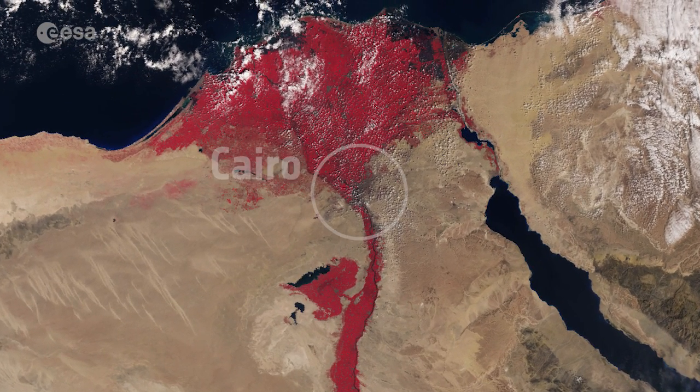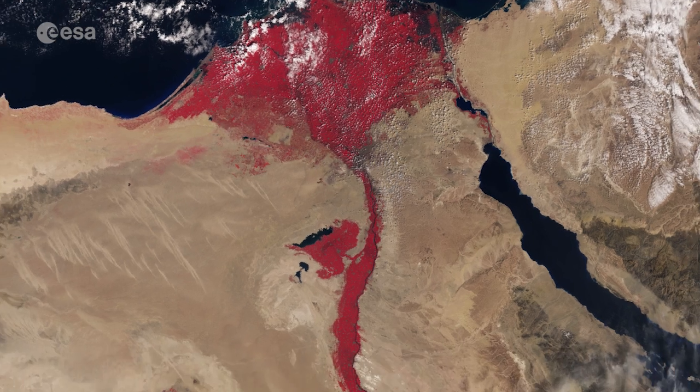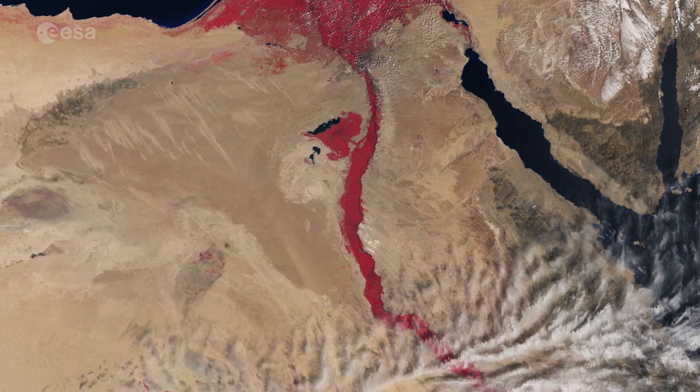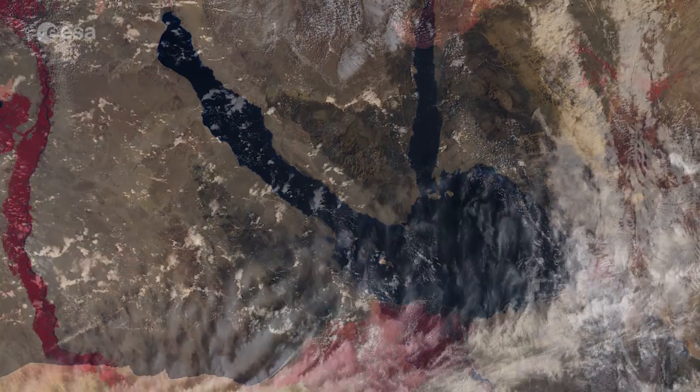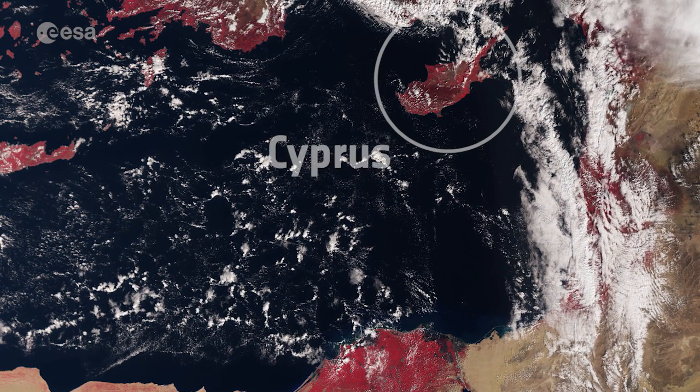In the center of the image, capital city Cairo with the Nile snaking northwards is clearly visible, along with the Red Sea just further east. Also evident are the islands of Cyprus further north in the Mediterranean Sea and parts of Crete on the very left.